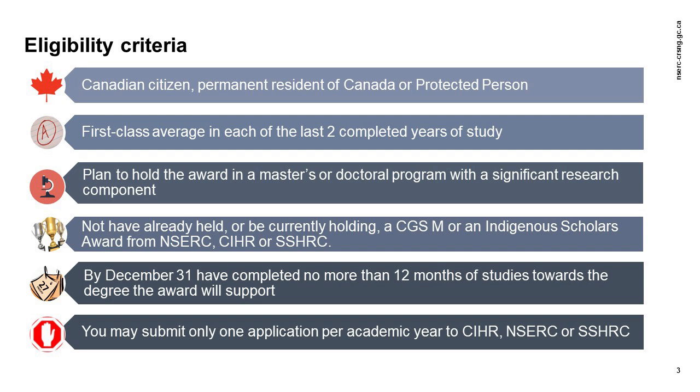Institutions may, at their discretion, accept your CGSM application even if you have not obtained a first-class average. Before applying, you should contact each of your potential host institutions to verify both their transcript requirements and their definition and use of the first-class average eligibility criterion. You must also plan to hold the award in an eligible master's or doctoral program with a significant research component.